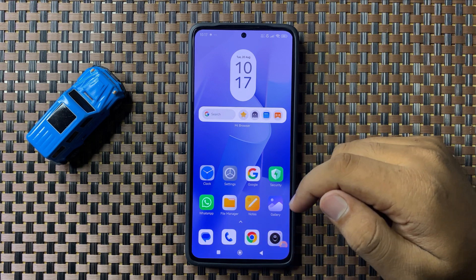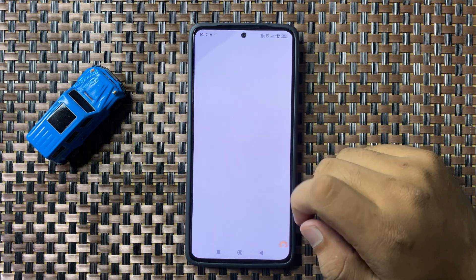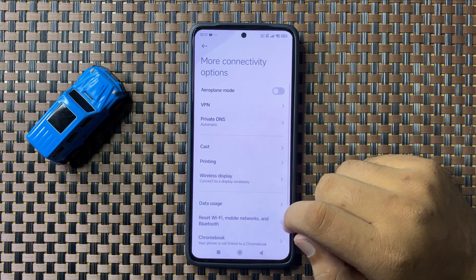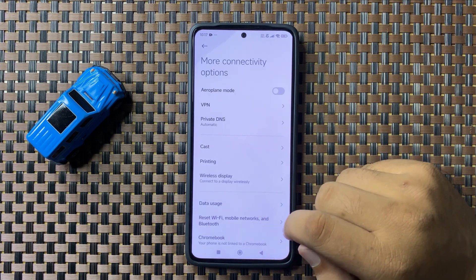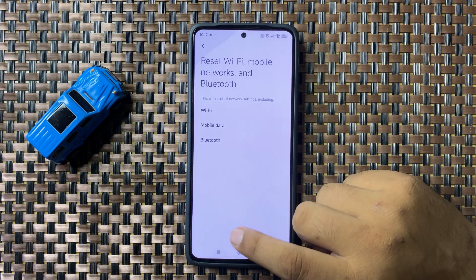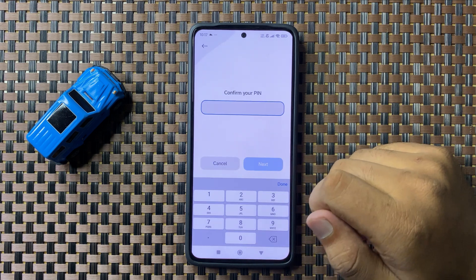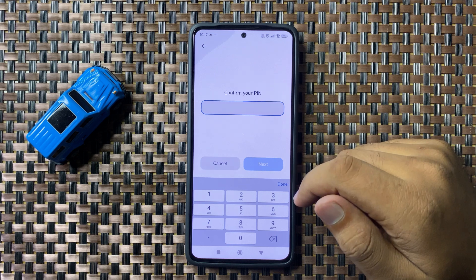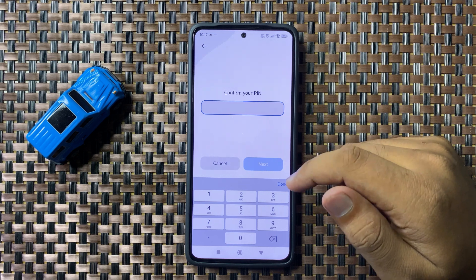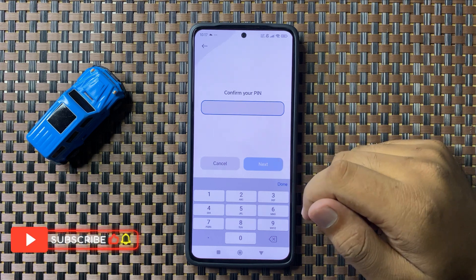If you are still facing the issue, then the last solution is to open Settings, tap on More Connectivity Options, and then tap on Reset WiFi, Mobile Network and Bluetooth. Tap on Reset Settings to confirm. It will ask you for the PIN, password, or pattern. Enter the correct credentials of your lock screen and it will reset the WiFi settings, but it will not delete any data from your phone.